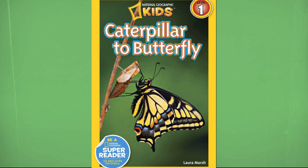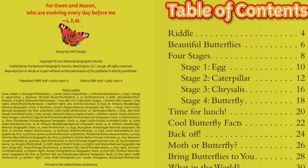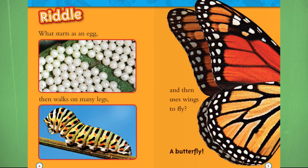Table of Contents. I'm not reading that because it's just showing the table of contents of this book, but we're gonna jump right into it. Riddle: What starts as an egg, then walks on many legs, and then uses wings to fly? A butterfly!